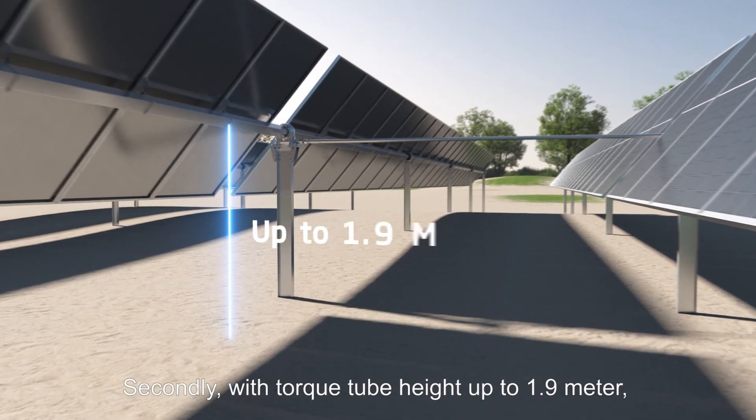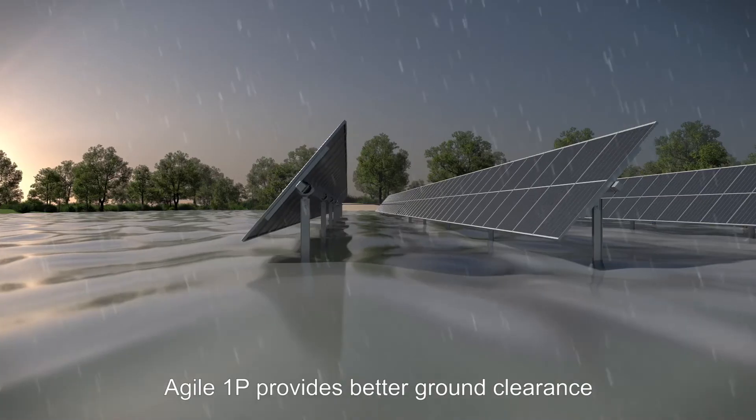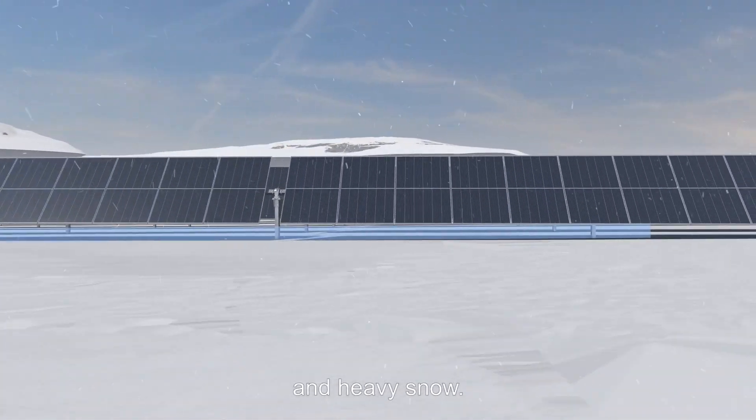Secondly, with torque tube height up to 1.9 meters, Agile 1P provides better ground clearance and flexible confrontation to extreme weathers like flood and heavy snow.